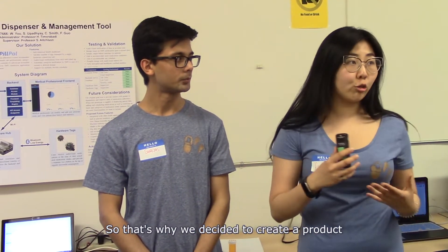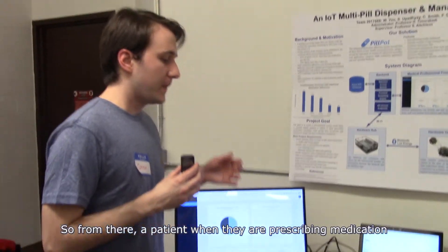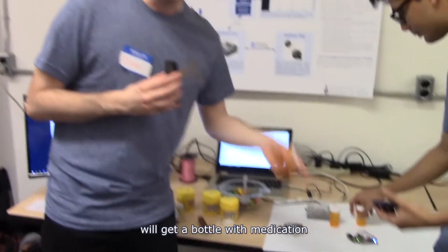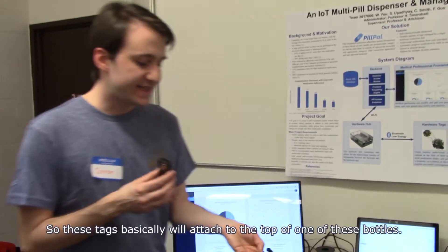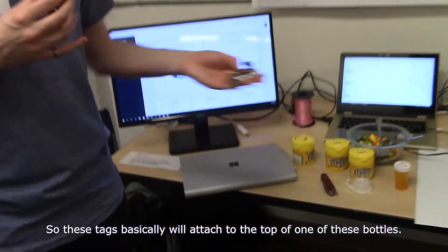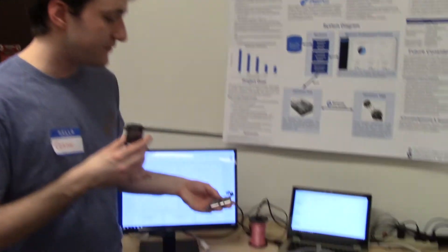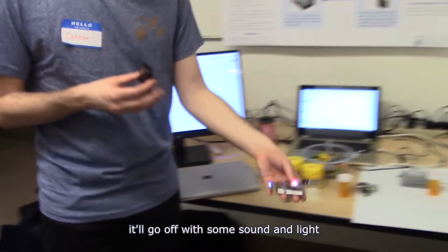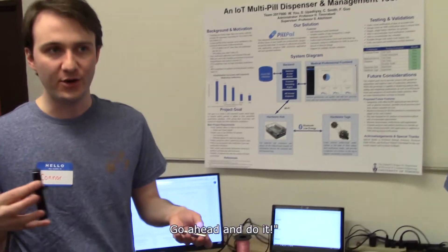So that's what motivated us to tackle the issue of managing all these medications. A patient with a prescribed medication will get a new pill bottle with a medication and one of these tags. These tags basically attach to the top of one of these pill bottles, and when it's time for them to take a medication, it'll go off with sound and light to signal: hey, it's time to take this medication.